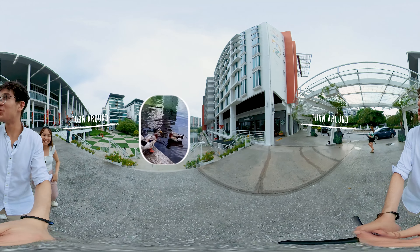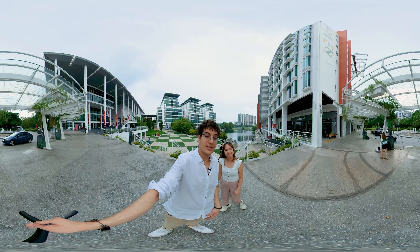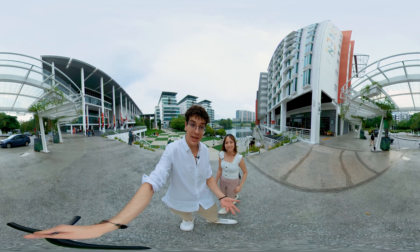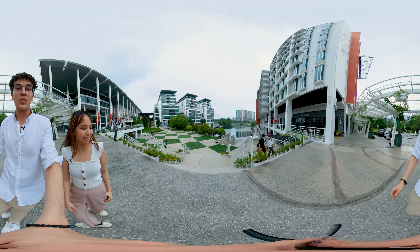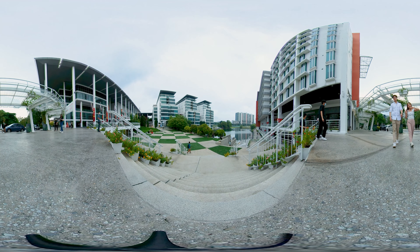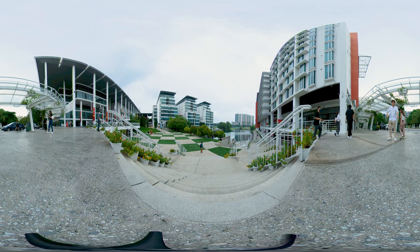If you keep walking and look to your left, there's a staircase that leads right to our beautiful lake, where you can even spot some ducks — it's Malaysia after all. This is where Taylor's students' days start and this is where they end. Thank you for joining our journey — hope to see you on campus soon.